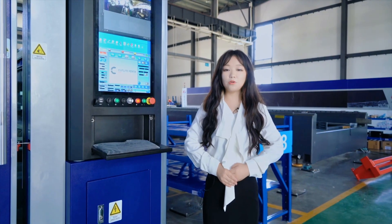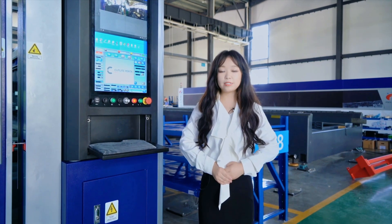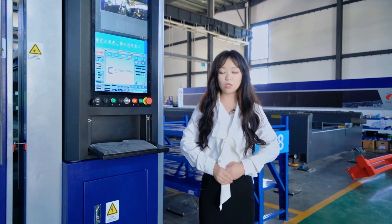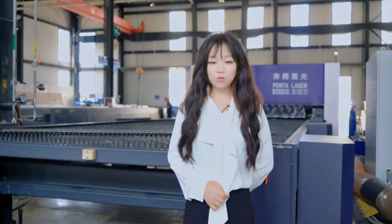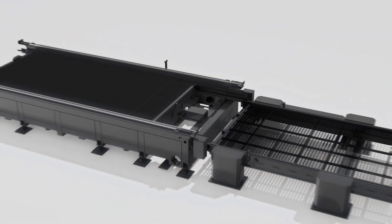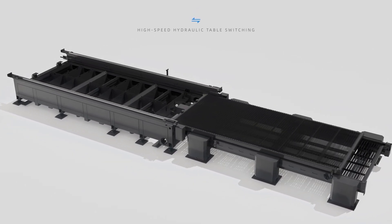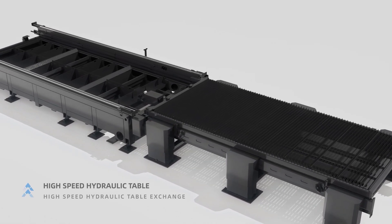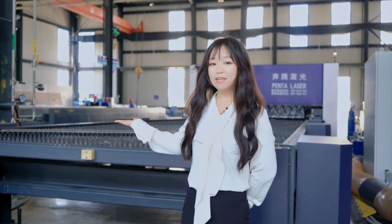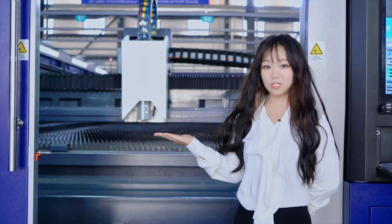These technologies are only owned by Penta. Our system also supports free upgrades — you can simply upgrade your system to get the newest cutting technology without changing any machinery parts. To ensure cutting accuracy under heavy pressure, we adopt a hydraulic pallet exchange worktable. The worktable is separated from the machine body to allow full-format cutting of thick plates under high accuracy. This special design ensures the machine tool never defaults, which is also an advantage over other machines.